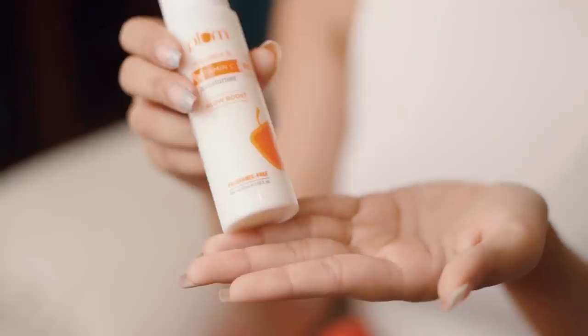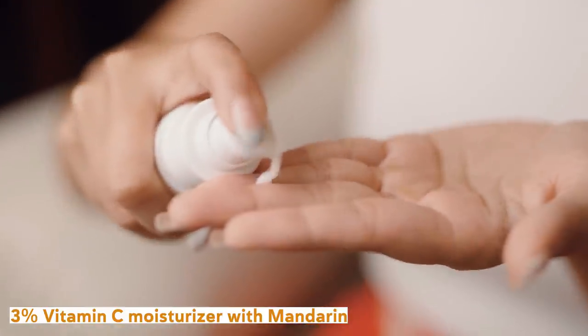And after adding all the goodness, I lock in these amazing resources within with the 3% Vitamin C Moisturizer. You can see how my skin appears all young and baby soft, as the Argan and Almond oil in this moisturizer prevent my skin from feeling greasy by regulating sebum production. And now my skin is all prepared to glow even in this heat.